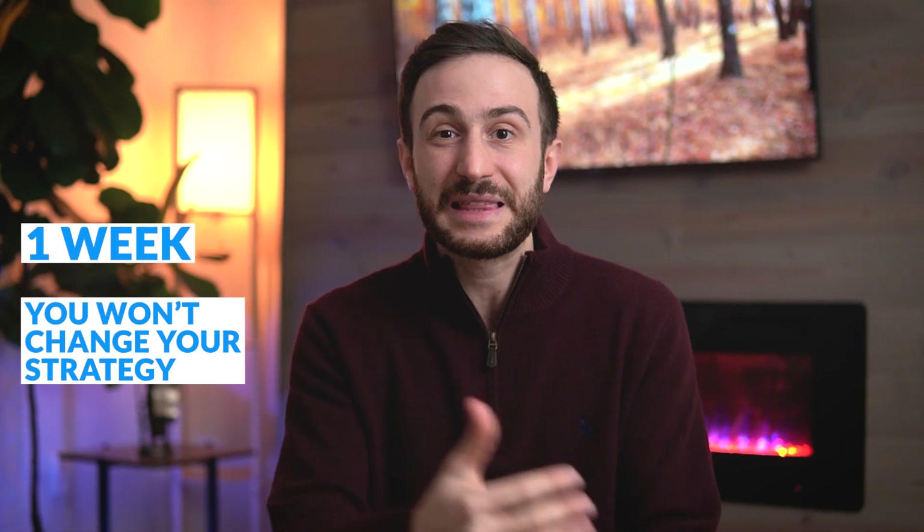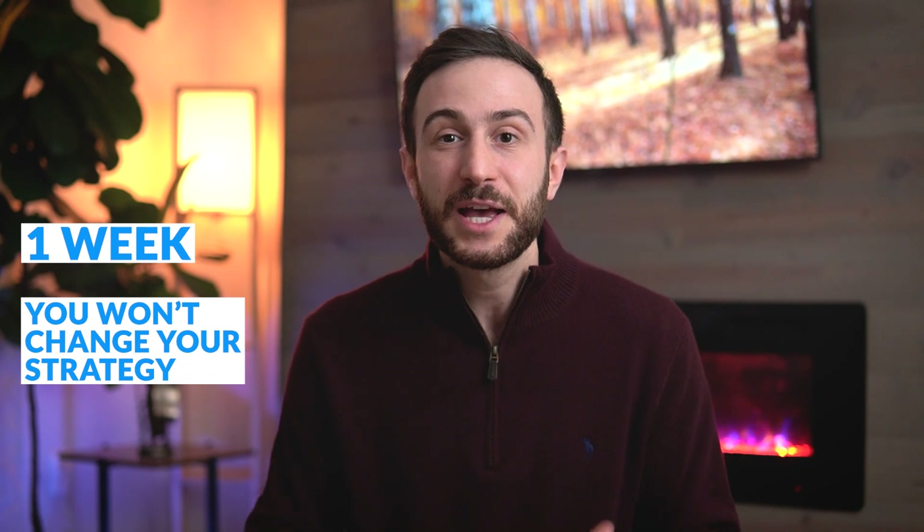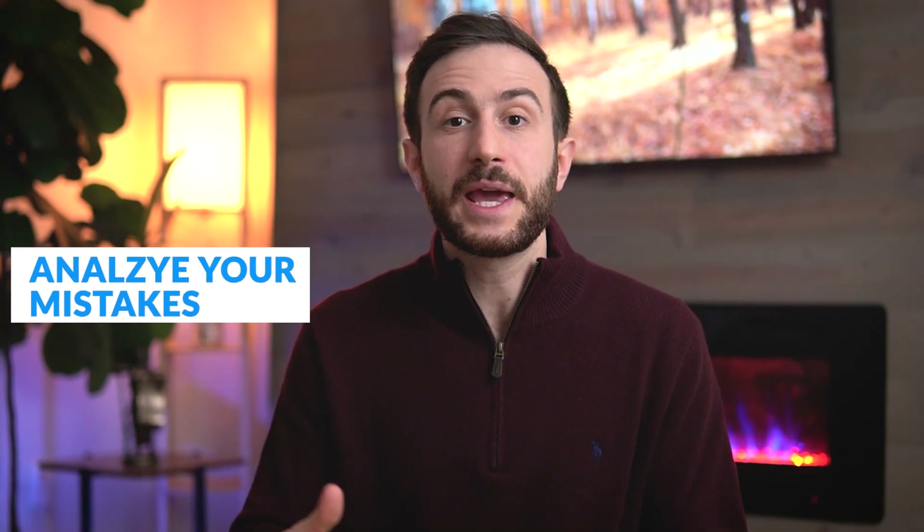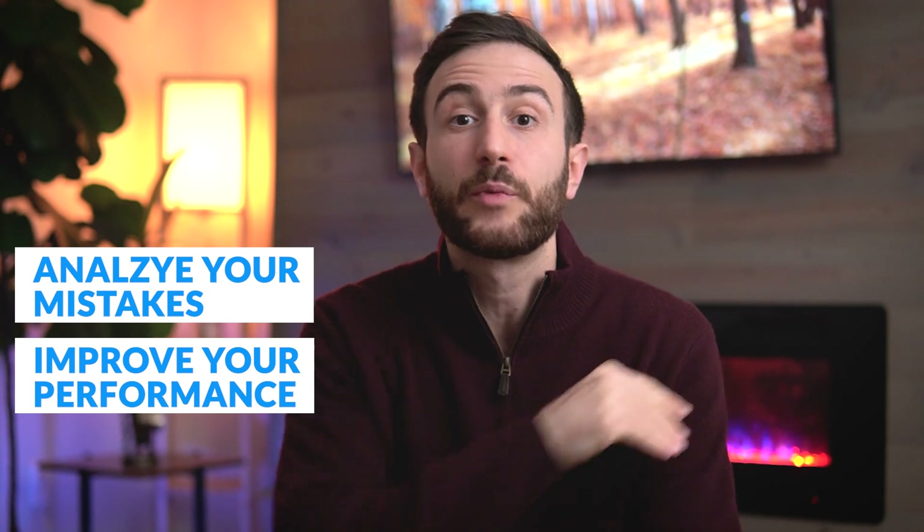Use assessment tools one month, two months, or even at the beginning of your preparation. Do the first assessment tool, get an idea of where you stand, then do another after a few weeks. Measure your progress — whether your score is increasing, whether you're using the right resources, whether there's a deficiency in some area you need to work on. Start using assessment tools early, follow your progress, analyze your mistakes, see how you can improve your performance.